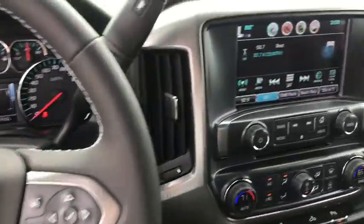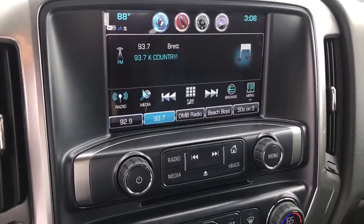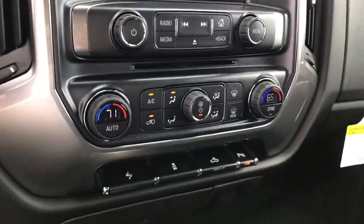CD player, compass, trip computer, electronic stability control, tachometer, HD radio, dual zone climate control, Sirius satellite radio, remote keyless entry.